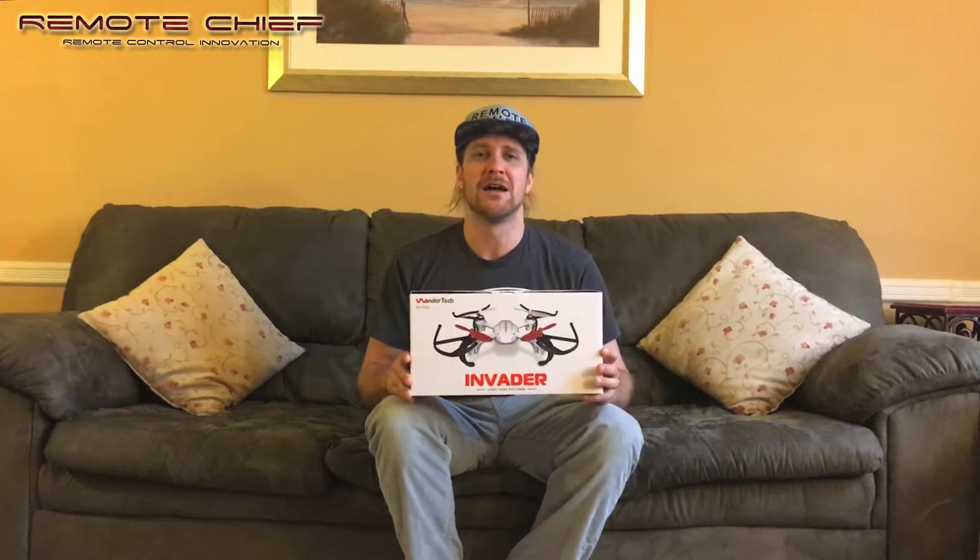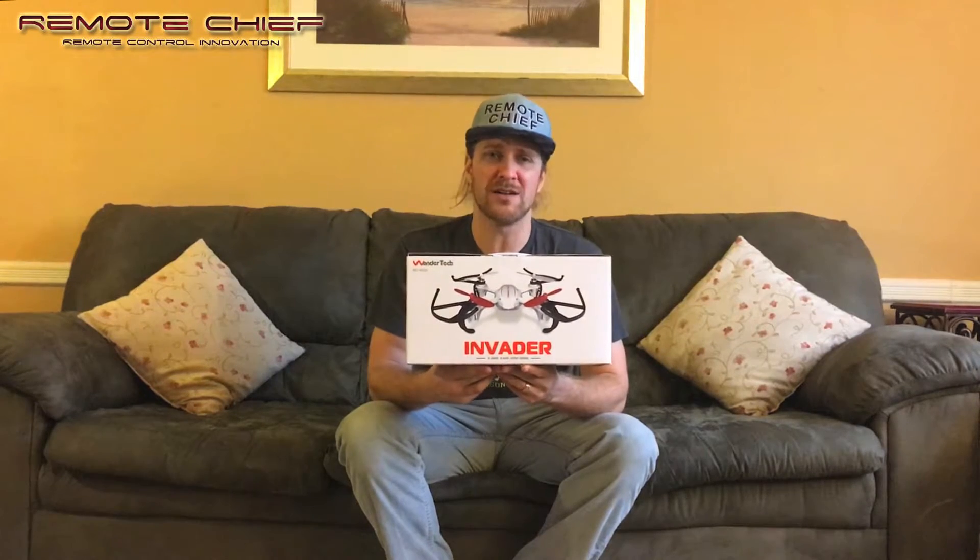So without further ado, I'm announcing the contest to win a $55 Wondertech Invader. Folks, it's not tons of money, but it's a great present for someone out there — or maybe for you. All you have to do is be a little creative. Take out your iPhone, GoPro, any camera — it doesn't have to be the highest quality ever — and post a video of your impression of the chief. Then take your video, upload it to your own personal YouTube channel, and copy and paste the link into the comment section below. That way I'll go through the comments and watch the different contestants that have entered.